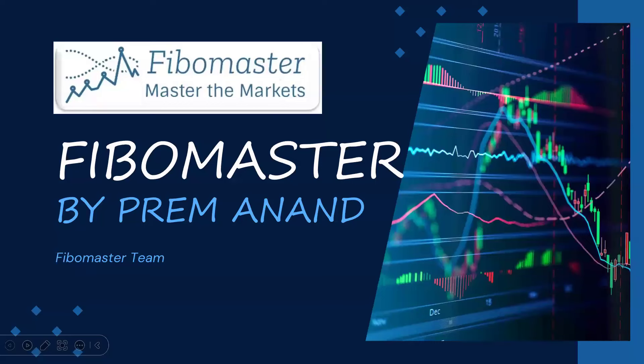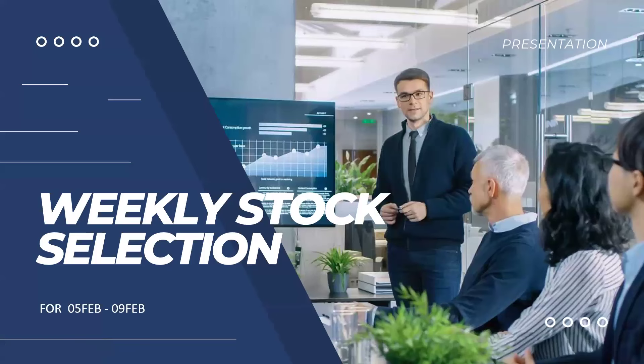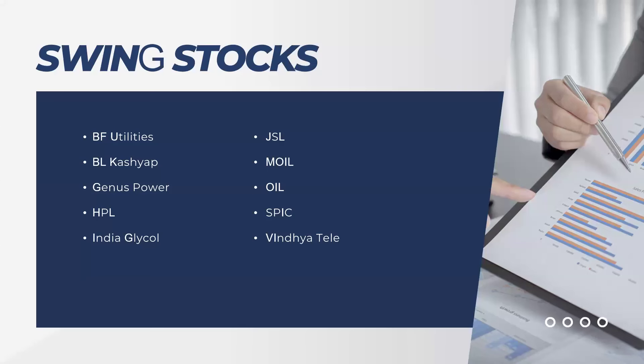Hello everyone, good morning. Welcome to FiboMaster — Master the Markets by Preem Sir. Today we are again here for the stock selection for next week, from 5th of February to 9th of February. We are focusing on a few scripts: BF Utilities, BL Kashia, Genus Power, HPL Electrics, India Glycol, Jindal Steel, MOIL, OIL, SPIK, and Vindia Tele.